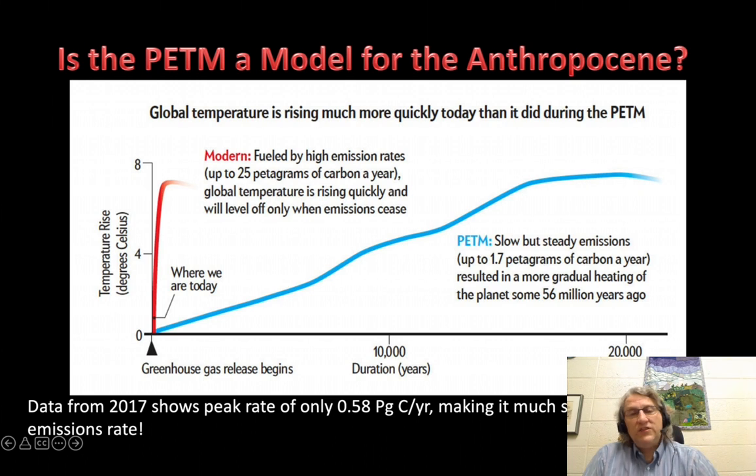And is the PETM a good model? Well, the amount of warming is very comparable between the business-as-usual model and what happened at the PETM — something like 5 to 7 degrees centigrade rise above the conditions beforehand. But there are some differences. For instance, the rate of warming going on now is actually vastly faster than it was at the PETM.